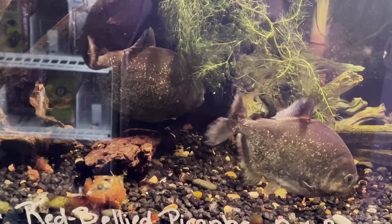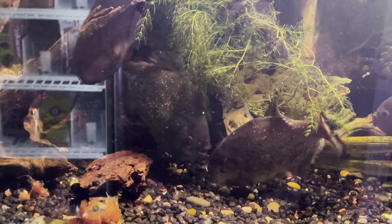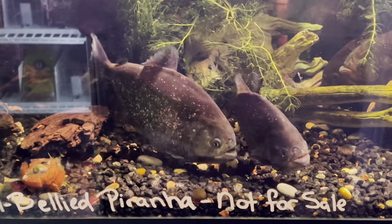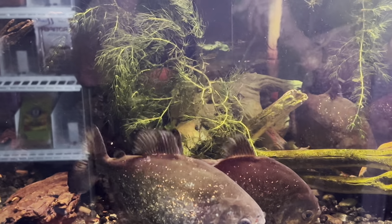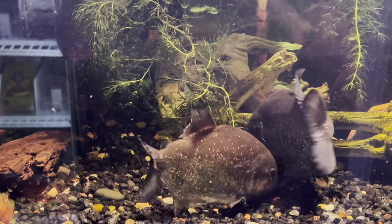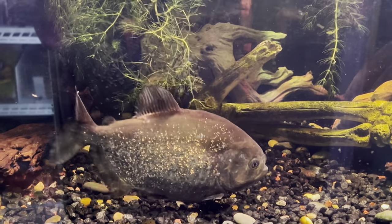I've had thousands and thousands of babies that did well for about ten days, and then I started experiencing larger mortality — and this was in a 400-gallon tank where I babied these guys so much, doing water changes and everything. It's something about a stress hormone, and I think that's really important to note.